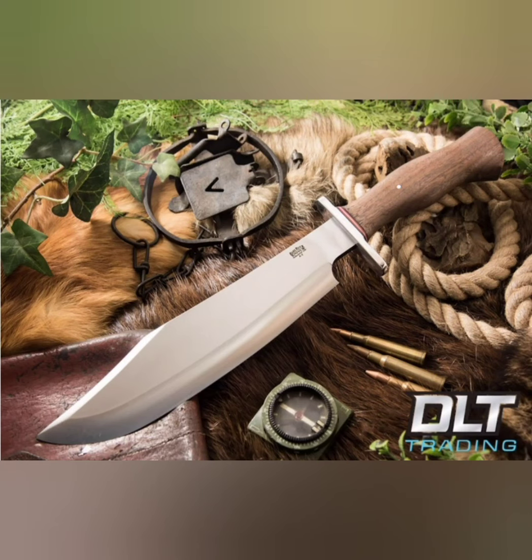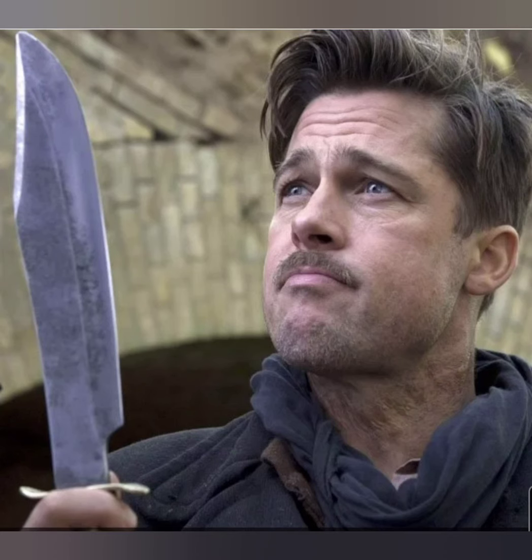Next on the list is the Bark River Shining Mountain Bowie, a giant old knife made in A2 steel, I believe. It's famously seen — although re-handled — in the movie Inglourious Basterds, starring Brad Pitt.